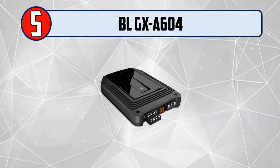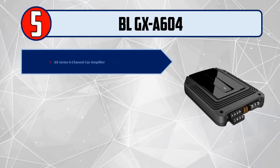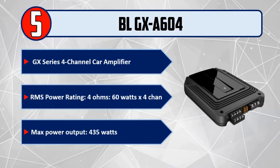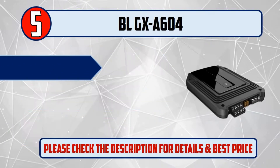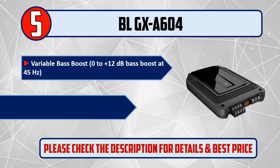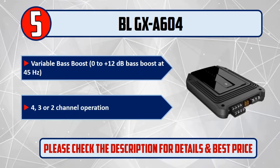Number 5: BLGX A604, GX Series 4 Channel Car Amplifier. RMS Power Rating at 4 Ohms: 60 Watts by 4 channels. Max Power Output: 435 Watts. Variable Bass Boost: 0 to +12 dB Bass Boost at 45 Hz. Supports 4, 3, or 2 Channel Operation. Please check the description for details and best price.